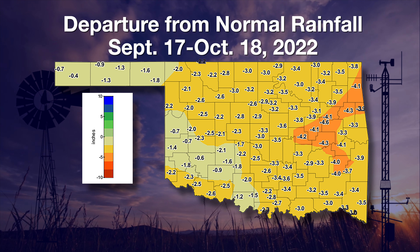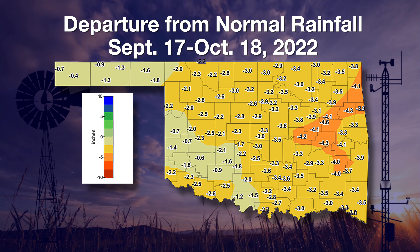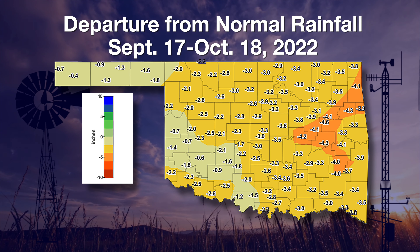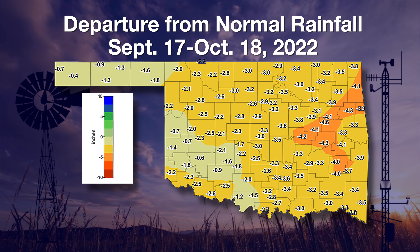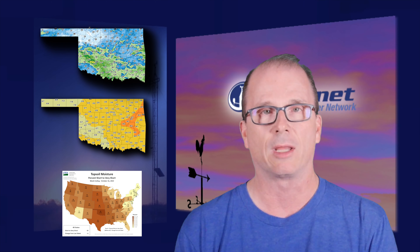The departure from normal rainfall map shows that pretty well from the Oklahoma Mesonet. Even though we saw those pretty decent rain amounts down in southwest Oklahoma, those were still mostly deficits over the last 30 days. Unfortunately, rain helps but we need a lot more and across a larger area of the state — that's the key. We get a rainfall every once in a while, but we need rains more than just every couple of weeks. We need those at least once a week, and a moderate slow rainfall to help that soak into the soil and alleviate some of these drought impacts.